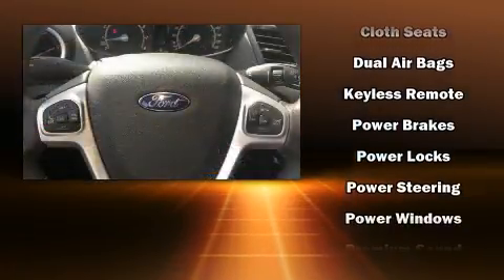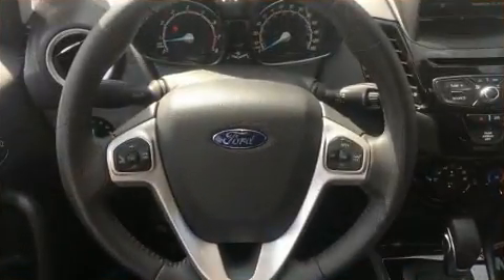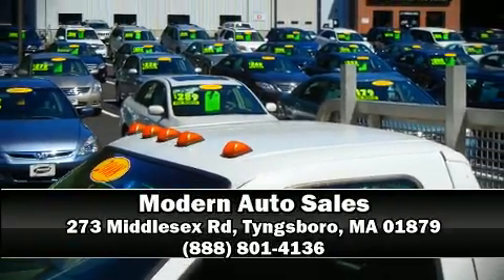It also arrives with a Carfax history report indicating just one previous owner. Our sales staff will help you find the vehicle that you've been searching for. Call now to schedule a test drive.